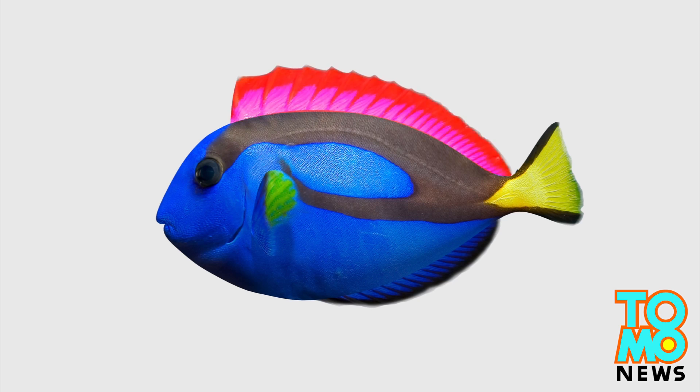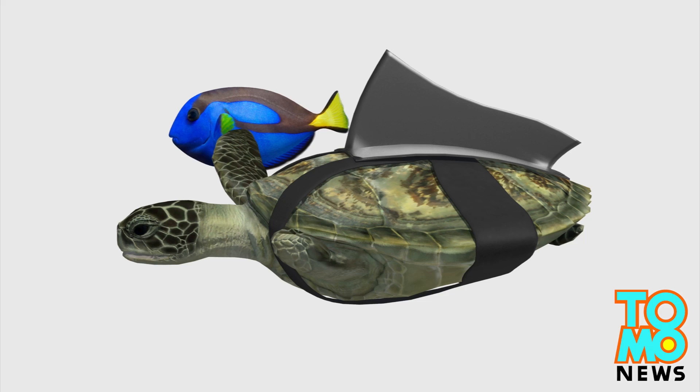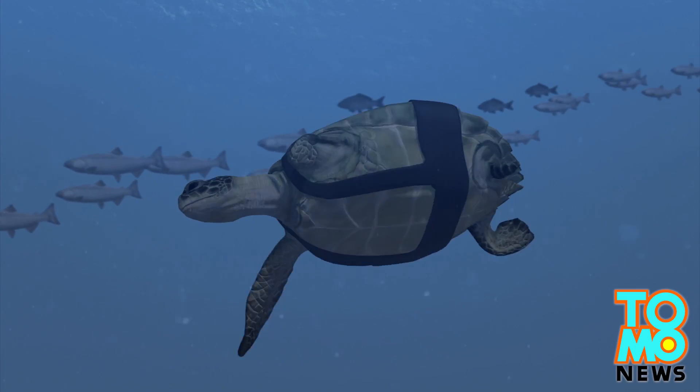Scientists first designed a prosthetic fin similar to the dorsal fin of a fish. They found the new fin improved the turtle's swimming, but it was still finding it difficult to properly emerge at the water's surface.